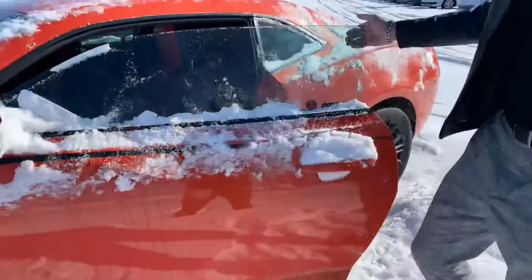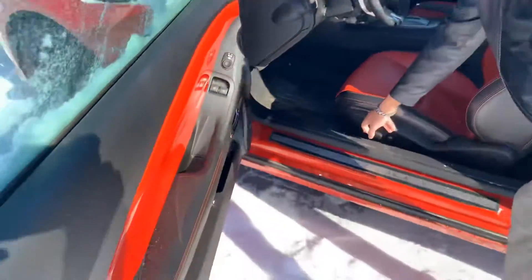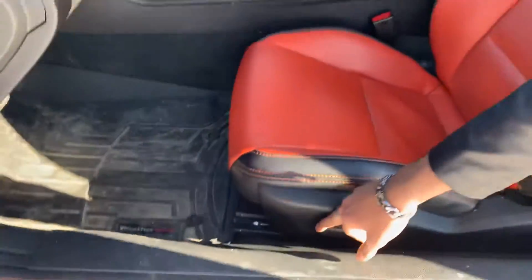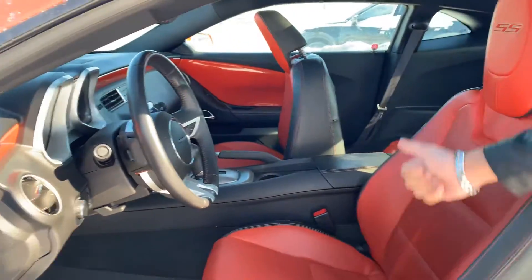Check out the interior here. It's got a full leather interior. The orange trim on the side looks really intimidating. I love the interior layout on this one. You can see the SS badge on the seat up there.